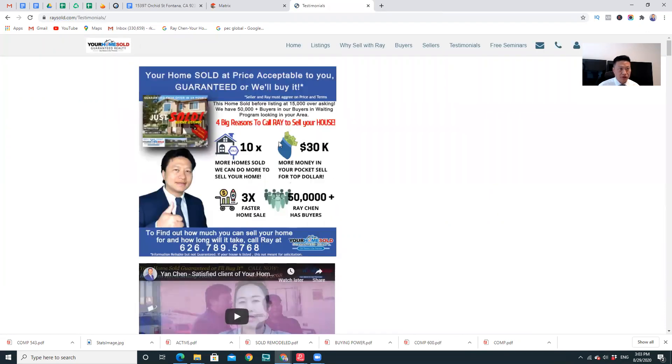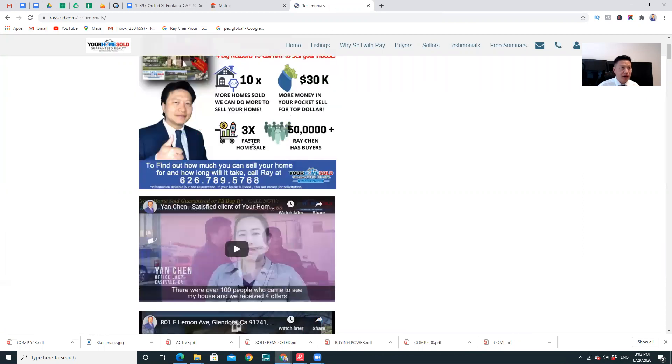Here are the four biggest reasons you should call Ray to sell your home: I sell 10 times more homes; I get you on average at least $30,000 more; we sell your home three times faster; and we have 50,000 buyers in our system.